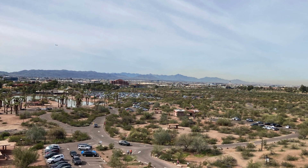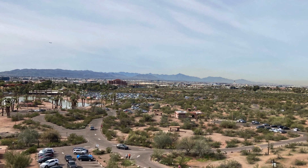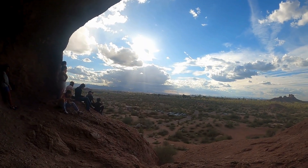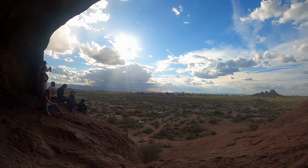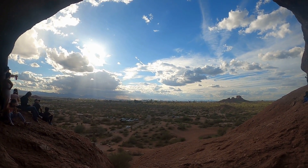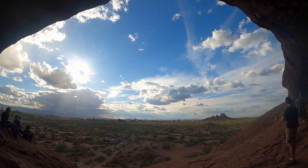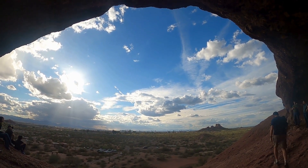Looking out from the large chamber, Papago Park's extensive trail system and its tranquil lagoons can be seen directly below. Planes landing and taking off at nearby Sky Harbor International Airport and South Mountain Preserve can be seen to the south, while the Phoenix skyline and White Tank Mountains can be seen off in the distance to the west.